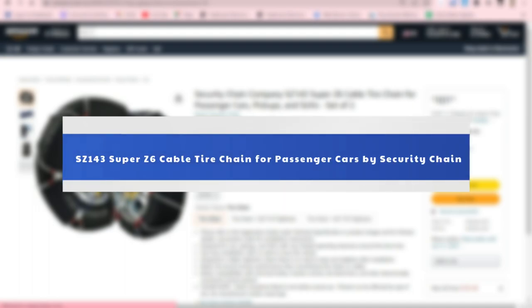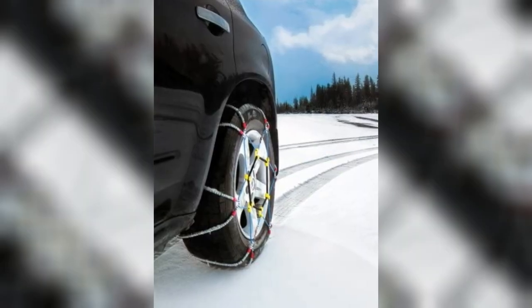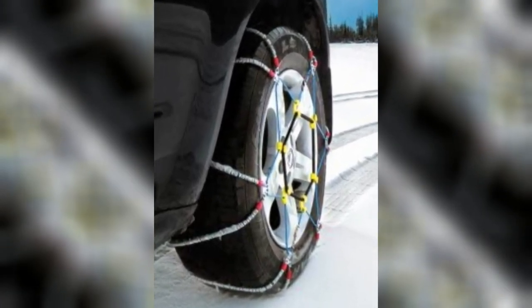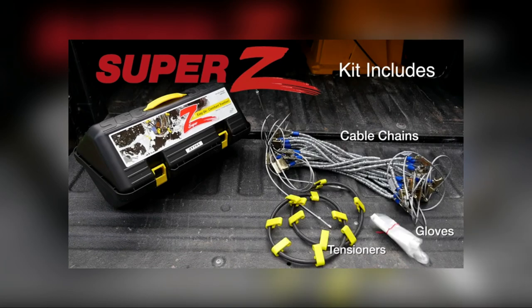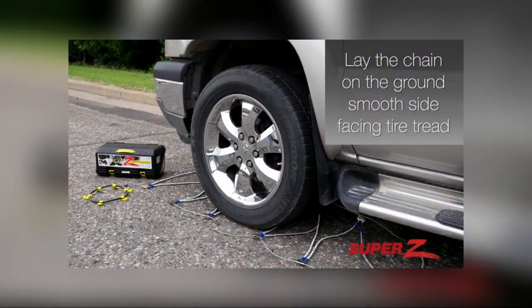Number 4: SZ143 Super Z6 Cable Tire Chain for Passenger Cars by Security Chain. The SZ143 from the Security Chain Company offers some of the best traction options for cable chains. An improvement over traditional styles, the all-encompassing cable system provides traction across the entire tire.